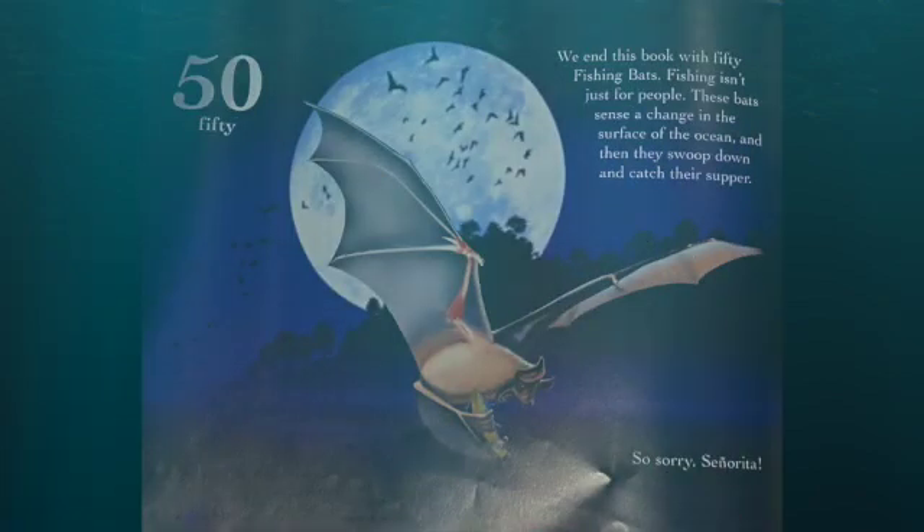We end this book with 50 fishing bats. Fishing isn't just for people. These bats sense a change in the surface of the ocean, and then they swoop down and catch their supper. So sorry, señorita.